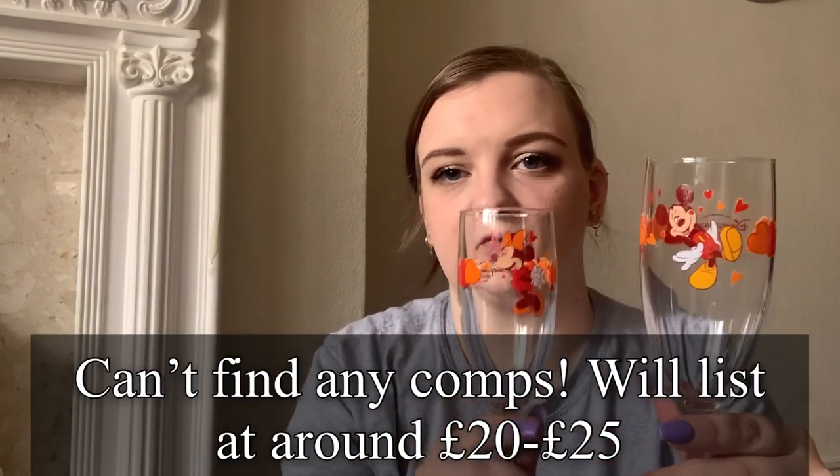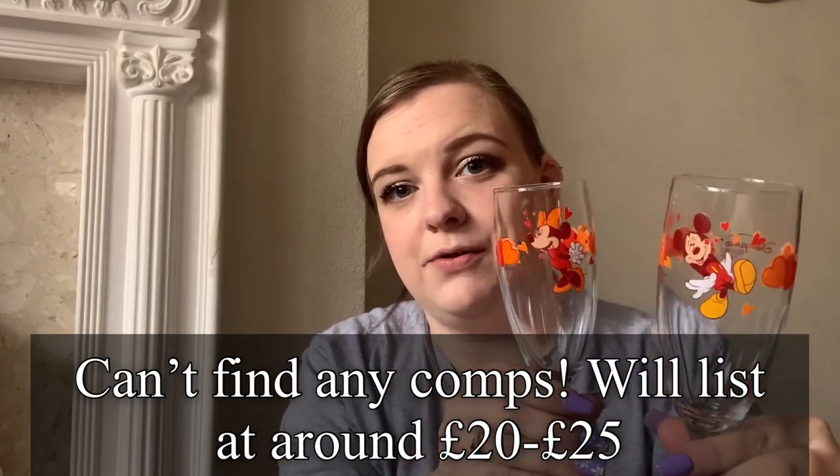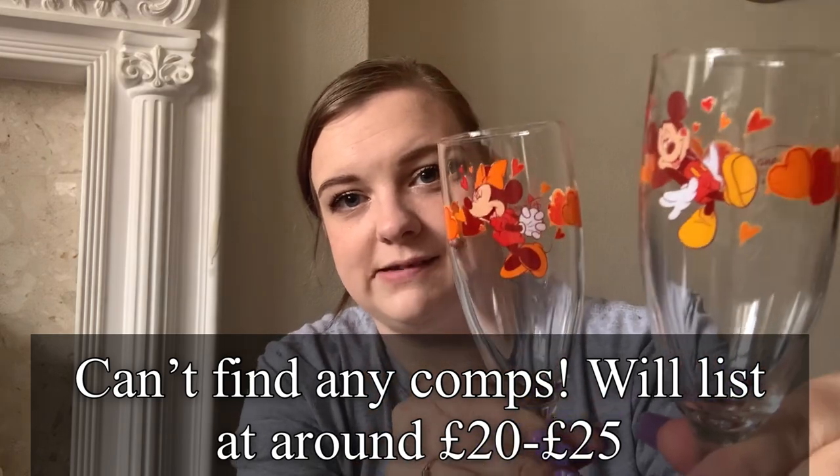Next, these are absolutely adorable — I have no idea how much I'll get for them. They're these little Mickey and Minnie champagne flutes. They are Disneyland Resort Paris ones and they were £1.50 for the pair, so I was definitely going to pick them up. I'll put comps on screen — I did research it in the shop but it was two weeks ago so I can't remember the figures.